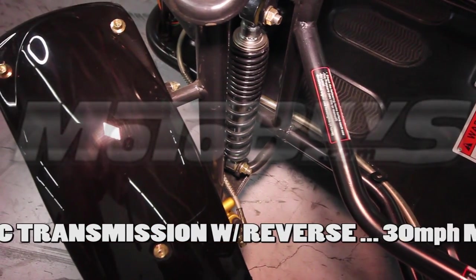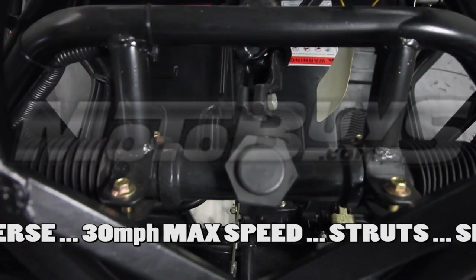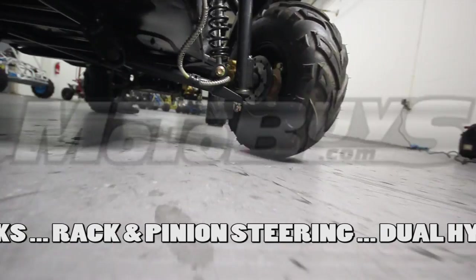This durable cart reaches speeds up to 30 miles per hour. The MTB125 offers front suspension features like struts, shocks, and rack and pinion steering. The braking system is dual hydraulic disc brakes. You can't go wrong with this unit.